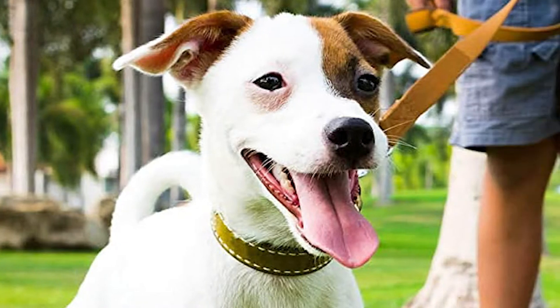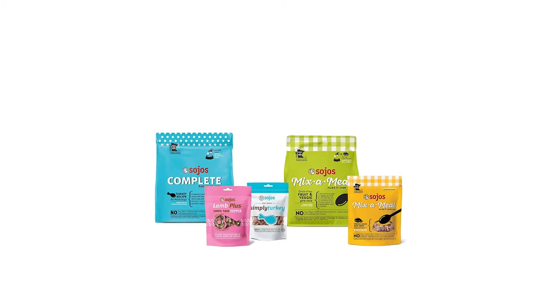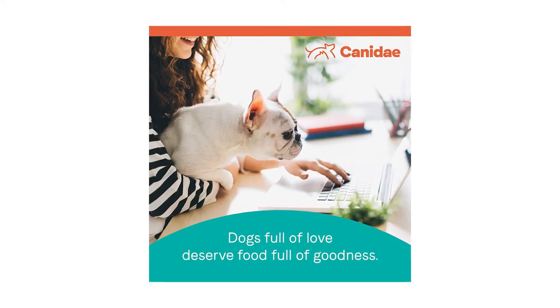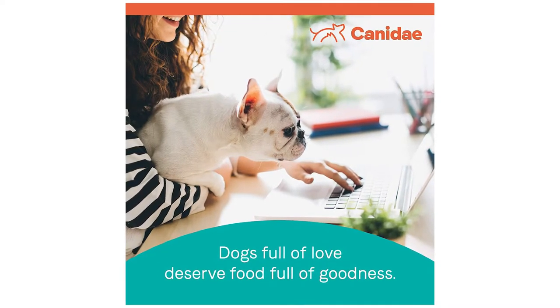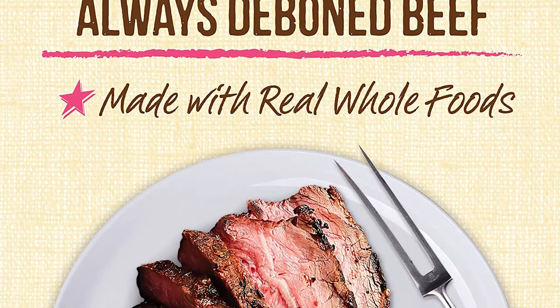If your dog looks nothing like a wolf, his body still works like one. Raw dog food is claimed to mimic the natural ancestral diet wild wolves have evolved to follow. Some canine experts agree that it's a healthy diet for dogs, but as with most pet foods, raw pet food has strong dissenters too.